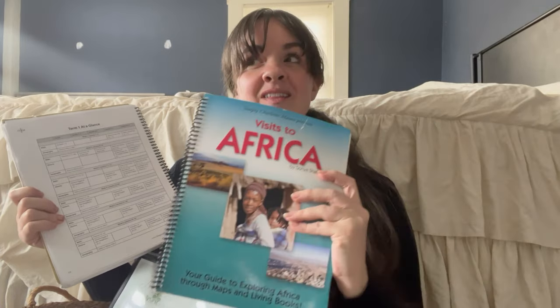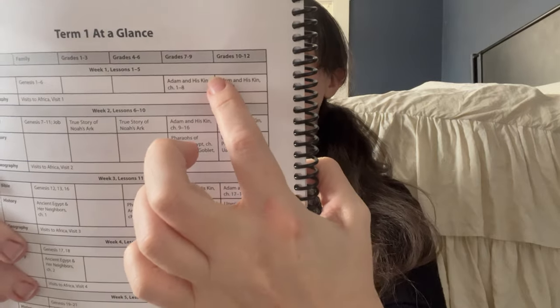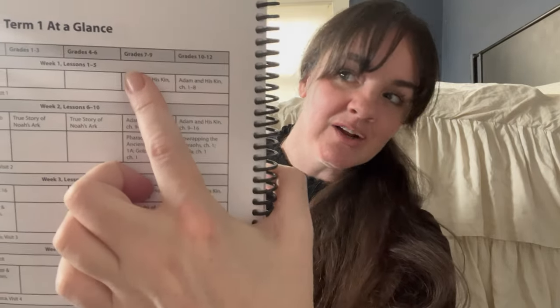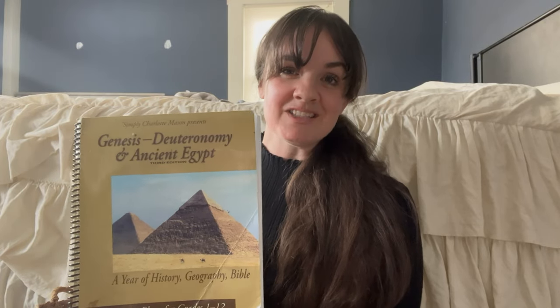Right now we're just starting a book called Visits to Africa, and then there's another book we're waiting to get that should be here in just a couple of days. It also has different book recommendations for higher grades if you want to supplement, like grades seven through nine or grades ten through twelve, to give the older kids a little bit more to do. I really love that this can be done together as a family and that it's using the Bible as a history book.